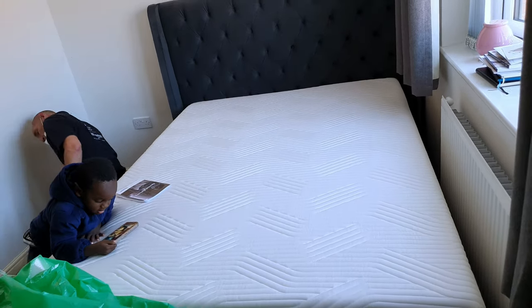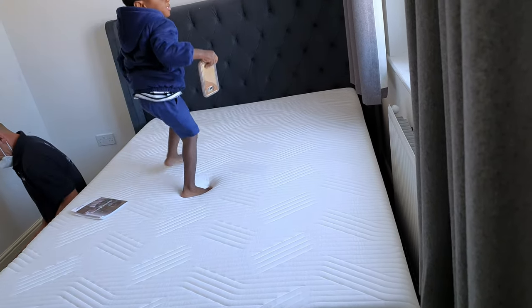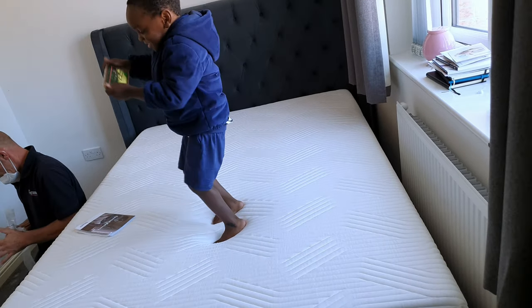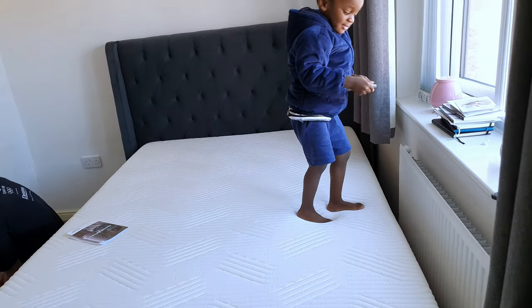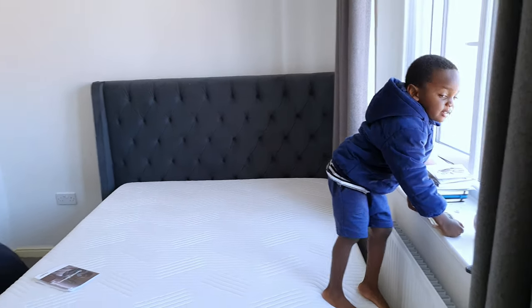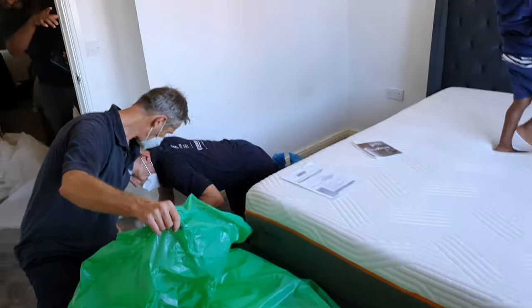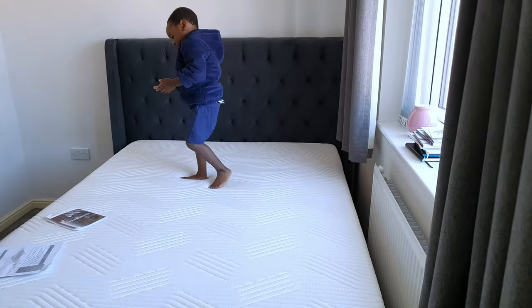The mattress is called the Tempur Cool Touch Sensation Lux mattress. I'm going to leave the link in the description box so you guys can check it out. The original price is around £2,400 or so, but on a discounted price you can pay less than £2,000. When we bought it they were doing discounts, so we paid less than £2,000 for just the mattress. I'll also leave the link for the bed. Dreams is the best for mattresses in the UK — they are very very good.